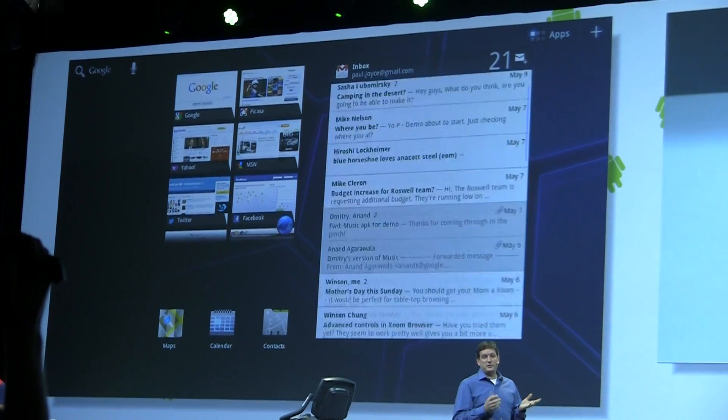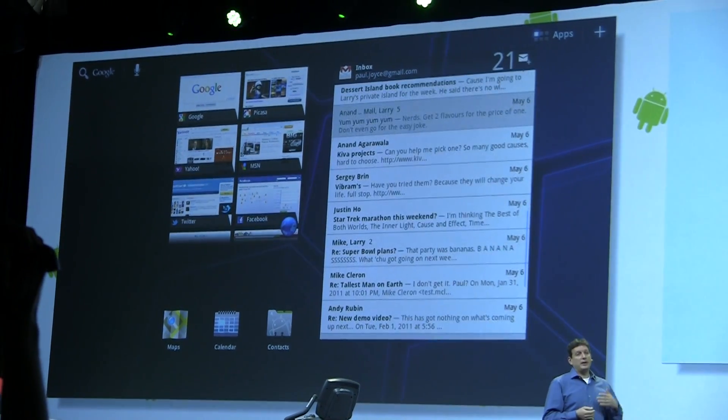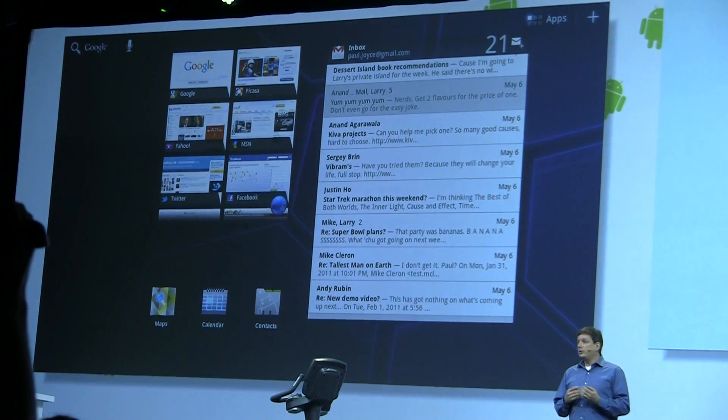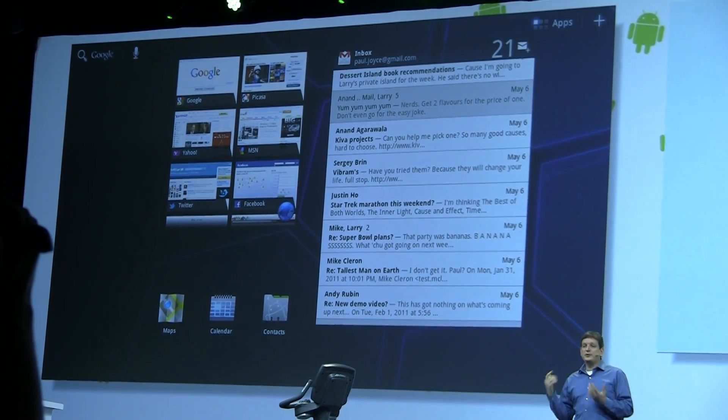As you can see, you can now stretch widgets horizontally or vertically. And if you're a developer and you've already created a scrolling widget for Honeycomb, you can upgrade it to be resizable with just a few lines of XML.